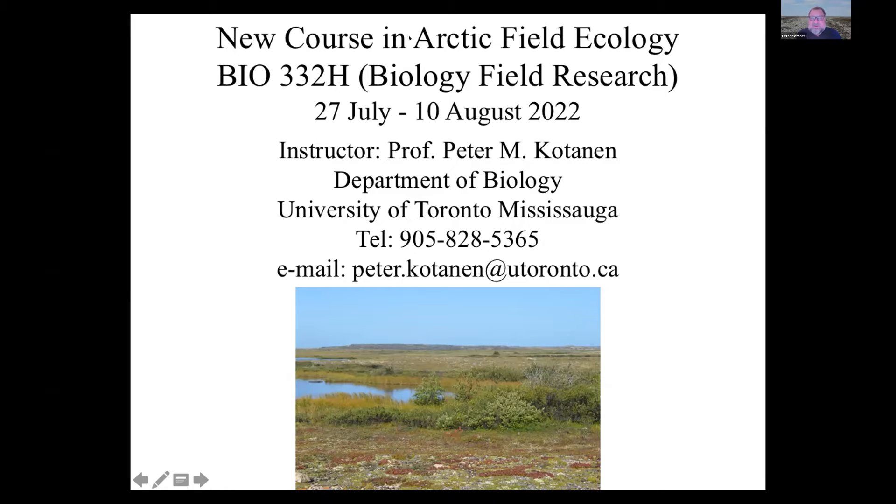This year we're referring to it as the Arctic Field Ecology course. It'll be listed in the calendar as Biology Field Research. My contact information: I'm in the Department of Biology, University of Toronto, Mississauga. We will post this talk online afterwards and I'll post the slides as well, so this information should be available for you after the presentation.